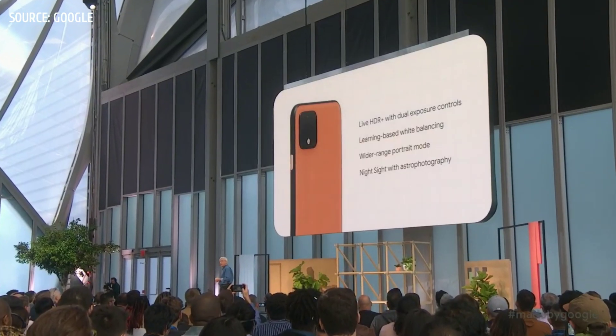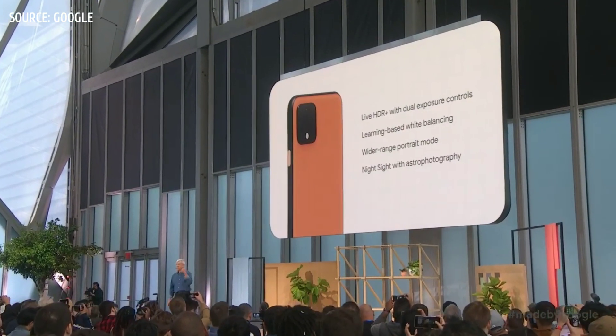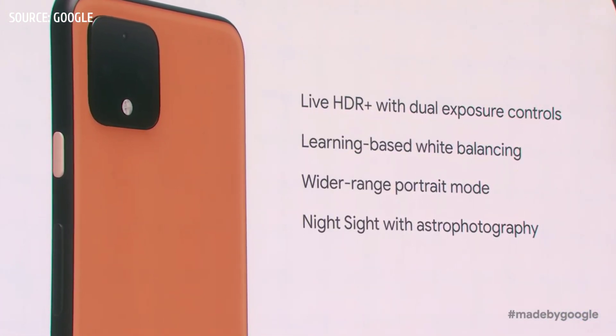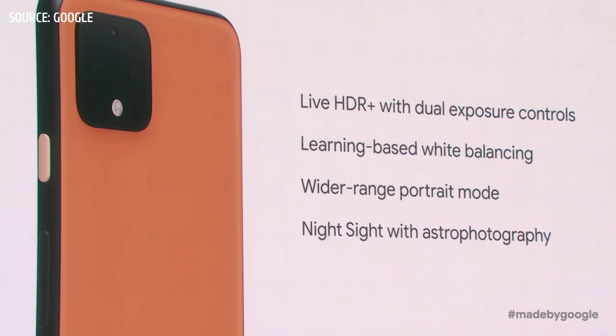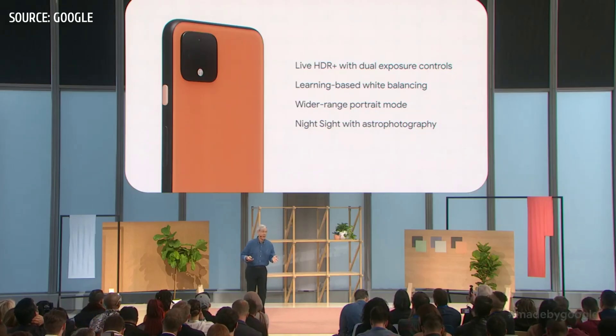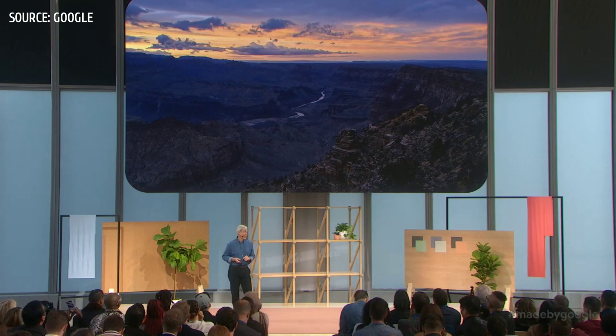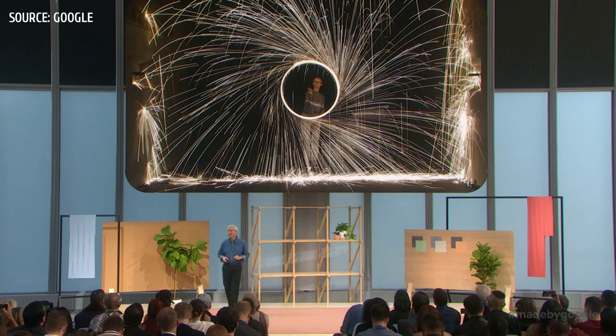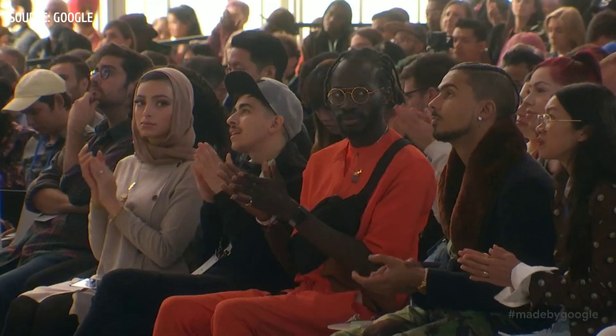To sum up, four new computational photography features: Live HDR+ with dual exposure controls, learning-based white balancing, wider-range portrait mode with SLR bokeh, and Night Sight with astrophotography. And remember, you can use Night Sight for many things besides stars — many things. So go out there and be creative with Pixel 4. Thank you.